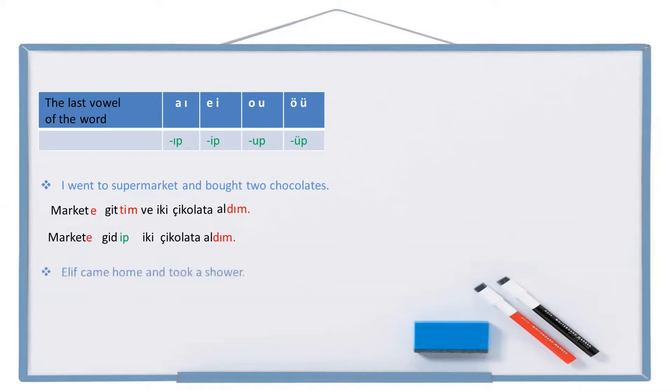Let's see another example: Elif came home and took a shower. Elif — home/house — we say 'came to home' in Turkish, so 'to home': eve. Come: gel. Came: geldi. And: ve. Take shower: duşal. Took shower: duşaldı. Full sentence: Elif eve geldi ve duşaldı. With the suffix: Elif eve gelip duşaldı.